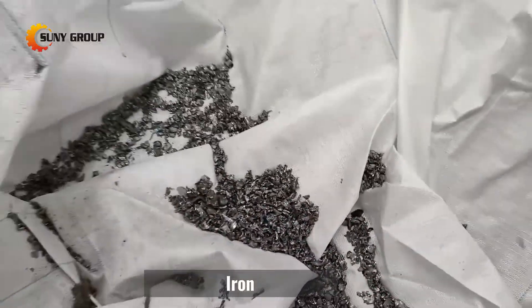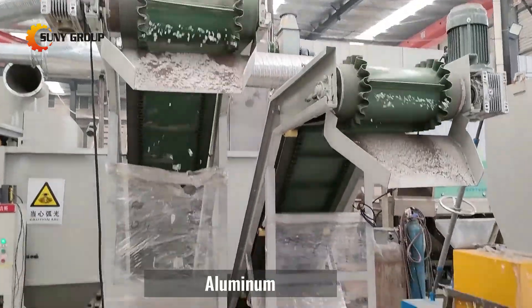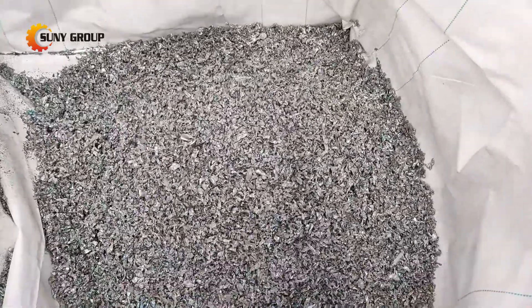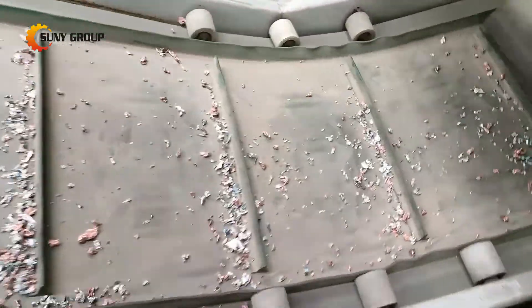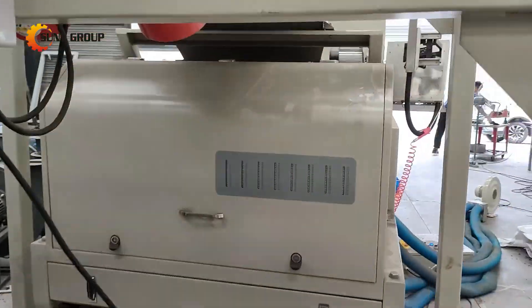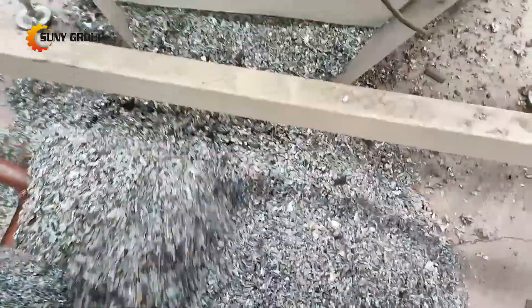Our scrap radiator recycling line consists of two processes of crushing and sorting. It can directly crush large pieces of air conditioning radiators. After crushing, a magnetic roller can be added to the conveyor belt to separate the iron first, and then the air gravity sorter or the color sorter machine will effectively separate copper and aluminum, with a copper and aluminum recovery rate of more than 99.5%.